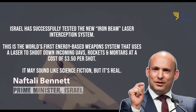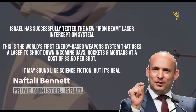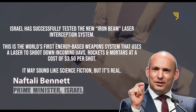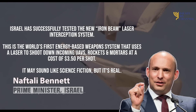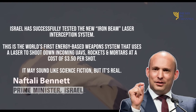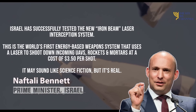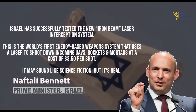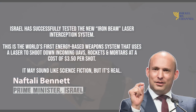Prime Minister Naftali Bennett wrote on Twitter: 'Israel has successfully tested the new Iron Beam laser interception system. This is the world's first energy-based weapons system that uses a laser to shoot down incoming UAVs, rockets, and mortars, at a cost of $3.50 per shot.' It may sound like science fiction, but it's real.